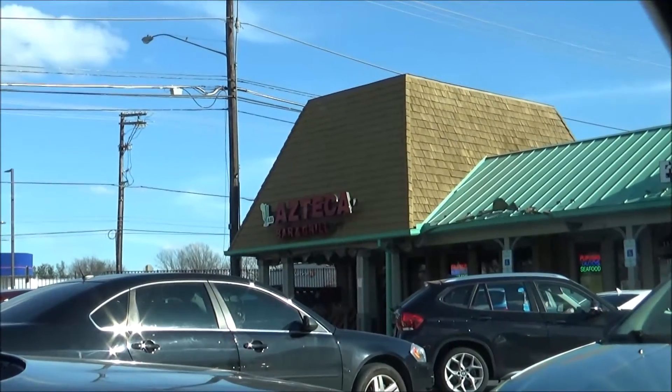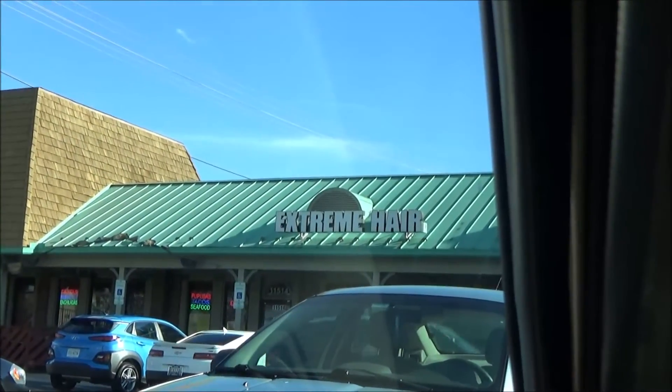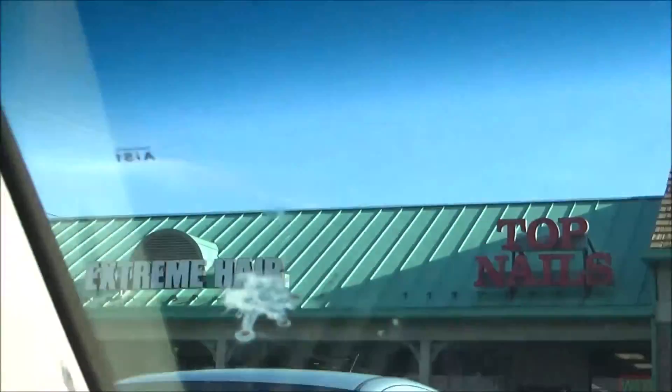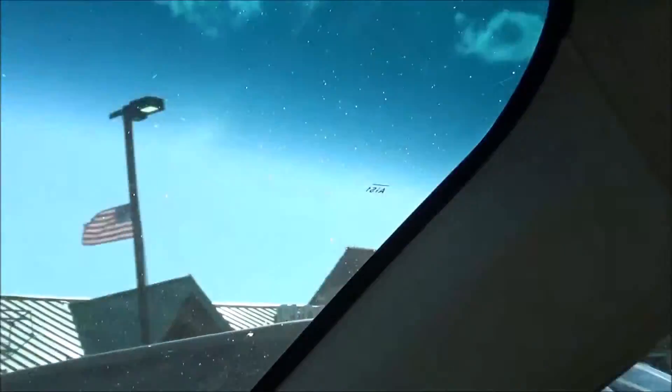I'm not sure what the name of this shopping center is, but it's got a lot of interesting stuff — like the Azteca Bar and Grill, Extreme Hair, Top Nails, a Caribbean joint, and then Bloom Medicinals, which is a medical marijuana dispensary.